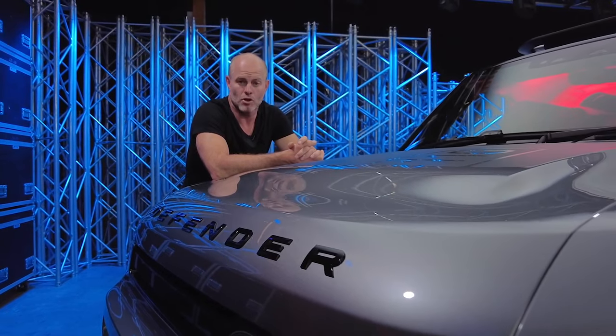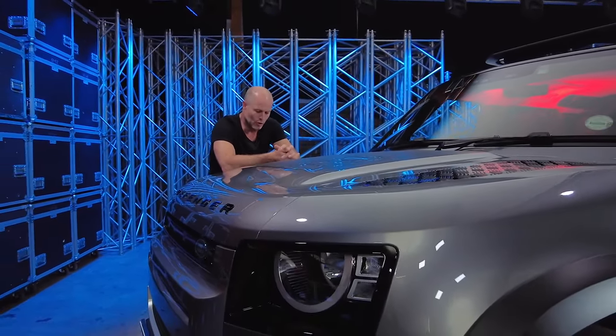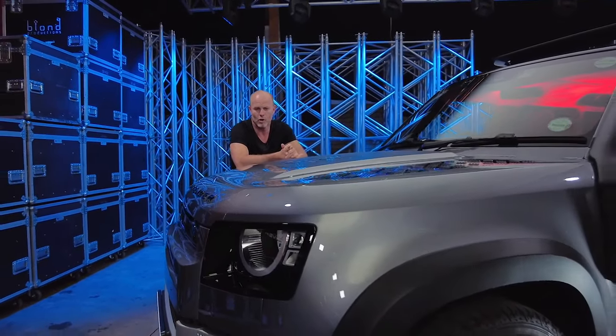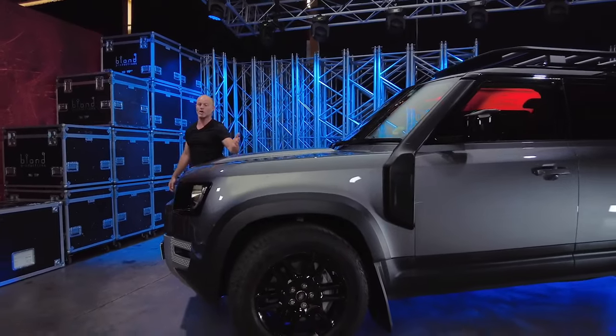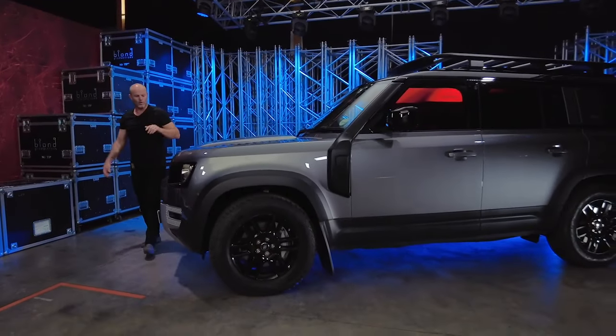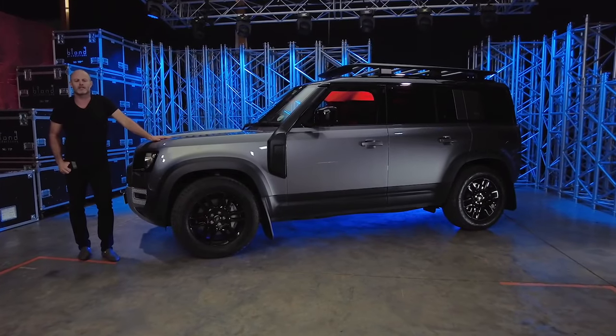I was meant to attend the international launch of the Defender in the UK back in April last year, but we all know what happened. COVID and the world changed forever. So here I am now with the Defender that is hardly a new car, but all the hype is gone. The dust has finally settled and I think I'm ready to head out and discover.